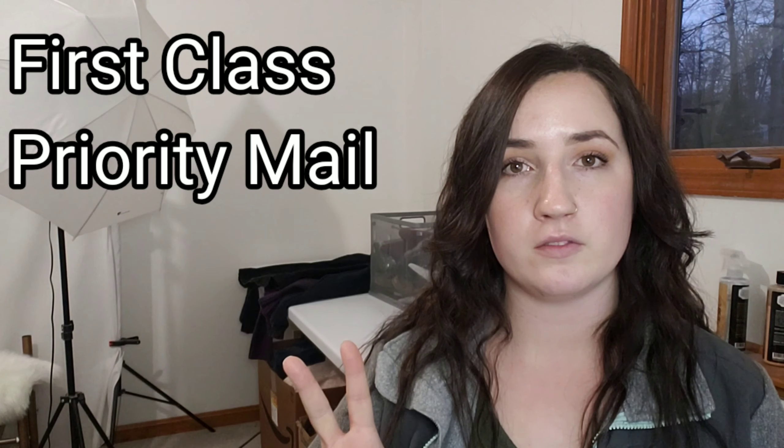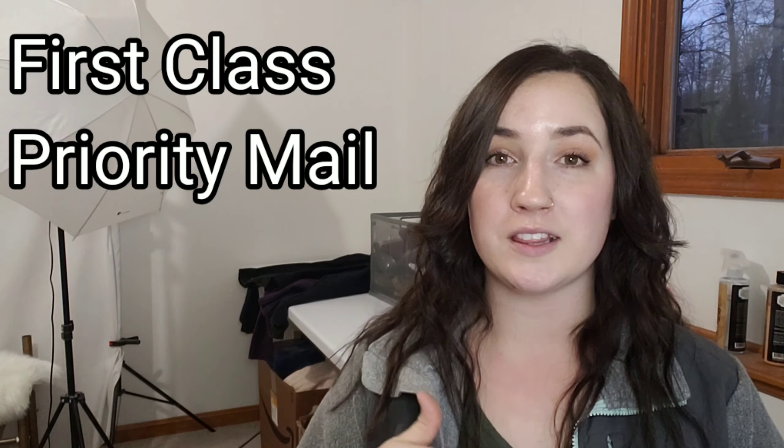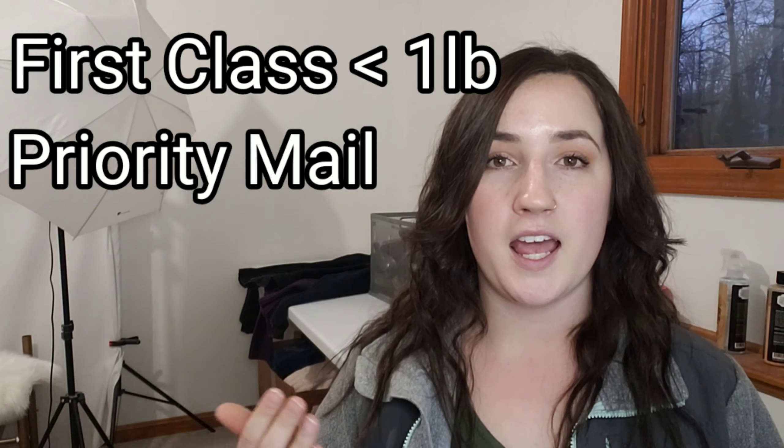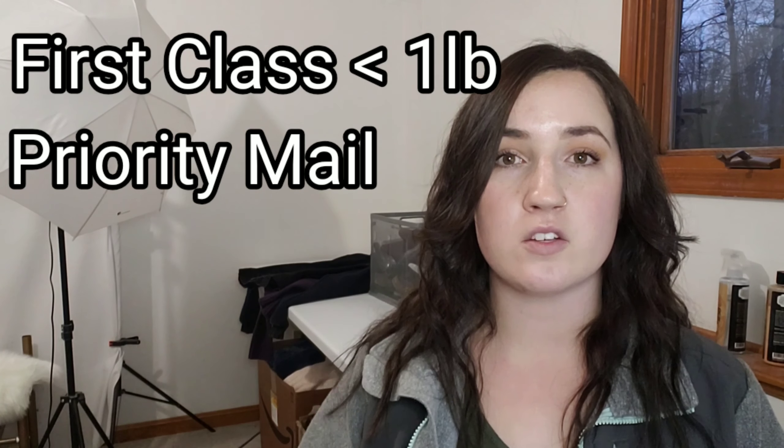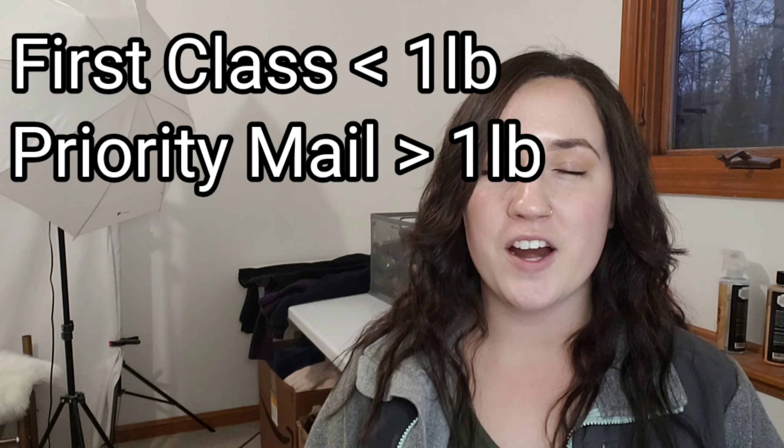For clothing sellers, you are mostly going to use two types of services through your post office: first class mail and priority mail. In a nutshell, anything one pound or less is going to be first class mail. Anything one pound or more is going to be priority mail. Just know that's the gist — one pound or less, first class; one pound or more, priority mail.